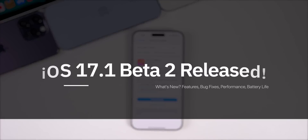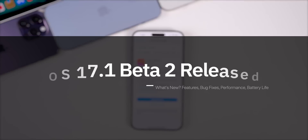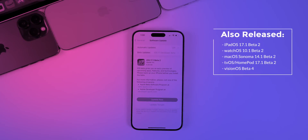My name is Brandon and today Apple released iOS 17.1 beta 2, just one week after the release of beta 1. Along with this iOS release we also got the second beta for iPadOS 17.1, watchOS 10.1, macOS Sonoma 14.1, tvOS 17.1, HomePod version 17.1, and visionOS beta 4.